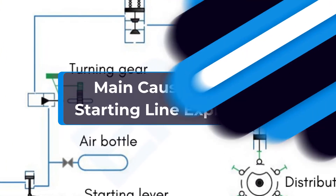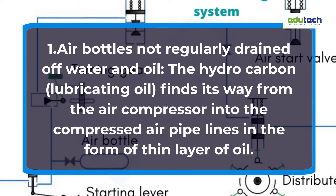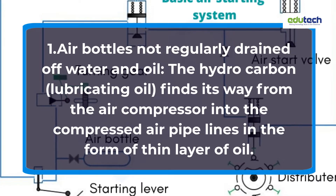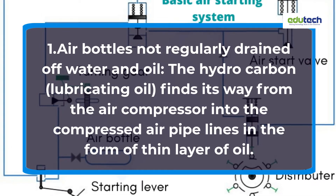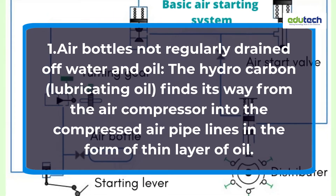Main Causes of Air Starting Line Explosion. Cause 1: Air bottles not regularly drained off water and oil. The hydrocarbon lubricating oil finds its way from the air compressor into the compressed air pipelines in the form of a thin layer of oil.